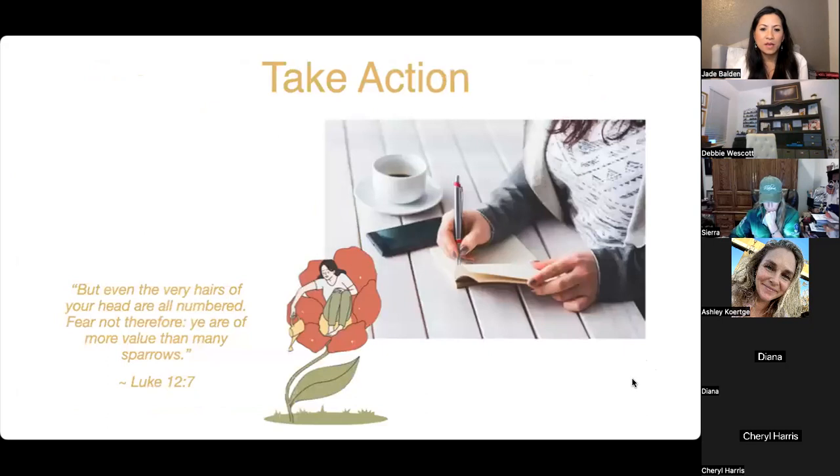Let's take action. Here's a scripture from Luke 12: 'But even the very hairs of your head are all numbered — fear not therefore, ye are of more value than many sparrows.' It's about being known. Question: how would you like to use Manuka oil for you, in your home, and for your family?